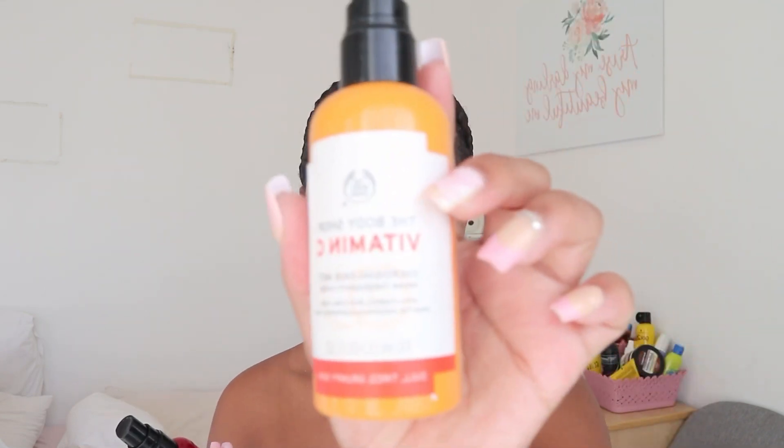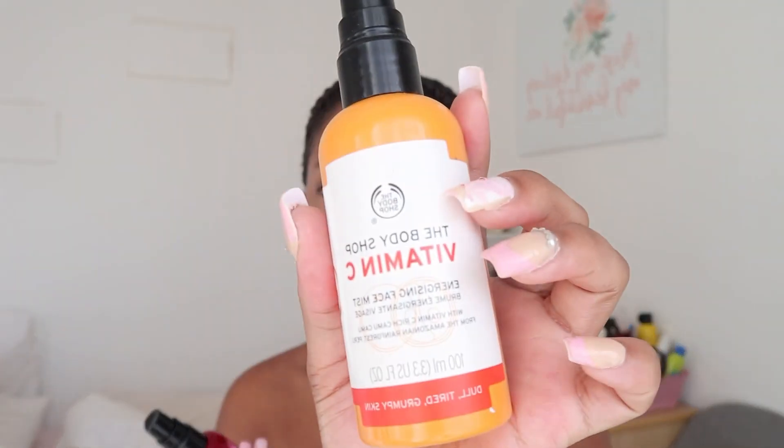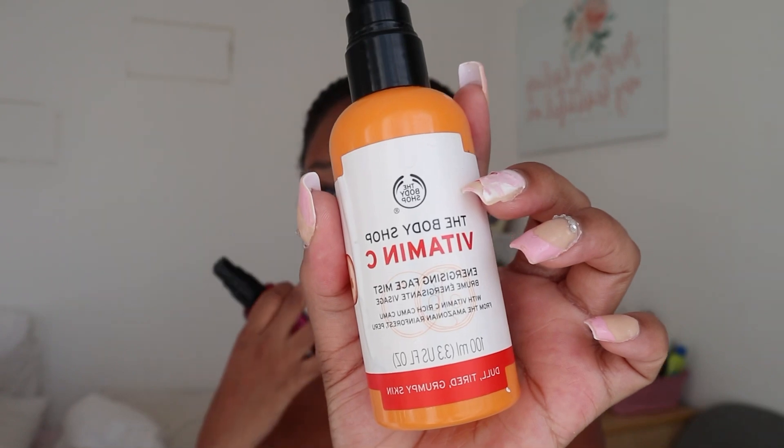This moisturizer is bomb — it leaves your skin glowing. Now let me show you the face mists I use. It's the Vitamin C one — I live by Vitamin C. This one is almost finished because I use it all the time. I use it like half of the time.